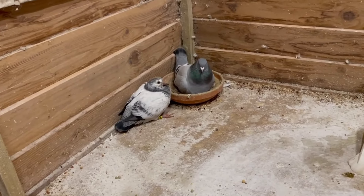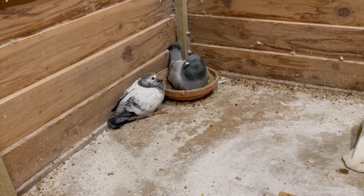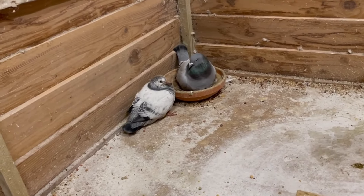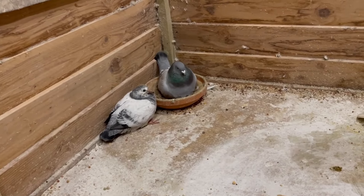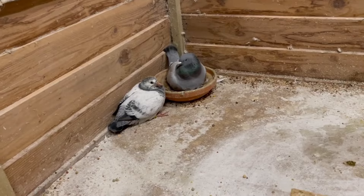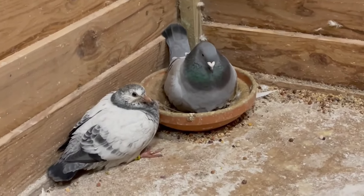I think she will lay an egg this evening — looking at how she's behaving right now, I'm pretty sure she will lay this evening. That's great of course. I'll just leave her and check the ring number tomorrow, or maybe once she's laid the egg. She's pushing — as you can see, she will lay the egg right now.